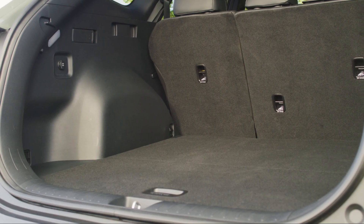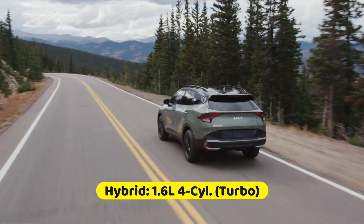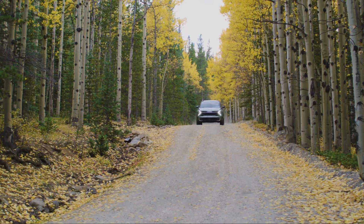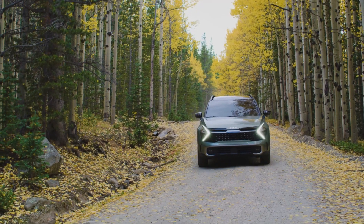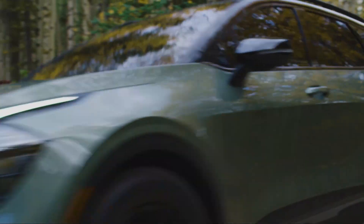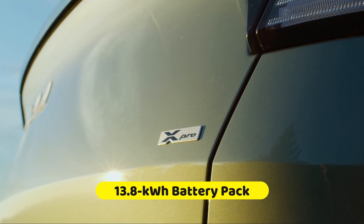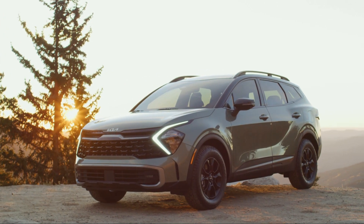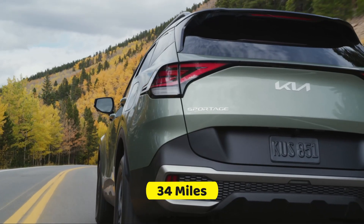When it comes to performance, the Sportage comes standard with a 187-horsepower 2.5-liter four-cylinder engine, and the hybrid version mixes a turbocharged 1.6-liter four-cylinder engine which produces a combined output of 227 horsepower. Either variant is mated to an 8-speed automatic transmission with standard front-wheel drive or optional all-wheel drive. The plug-in hybrid variant uses the same engine as the regular hybrid, but offers a more powerful electric motor and a 13.8-kilowatt-hour battery pack, resulting in a total power output of 261 horsepower, and it provides an impressive 84 MPGe combined and a 34-mile pure electric range.